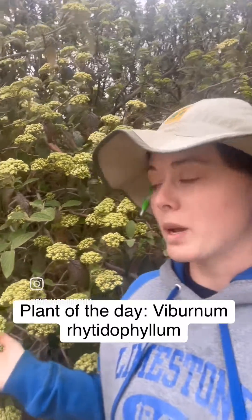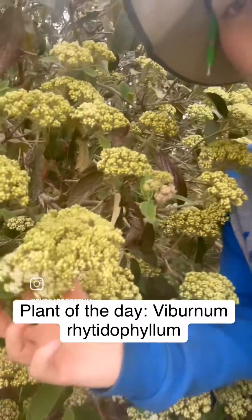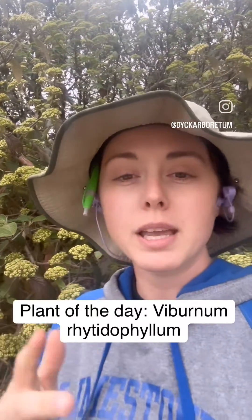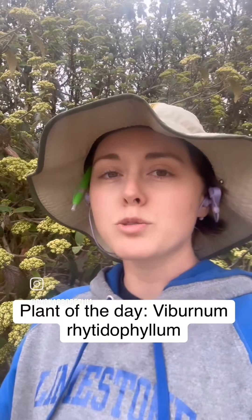They bloom white in the spring. They're just starting to open up, just in bud, but they will be completely white and bees love them. They put on berries for birds. They make a nice hedge screen right here — they're kind of screening our parking lot from the rest of the arboretum. Very, very useful.